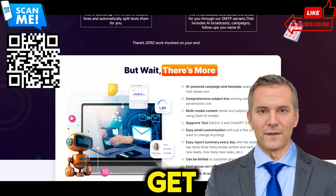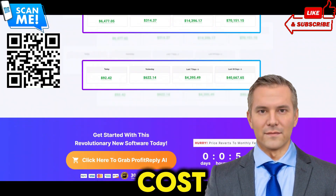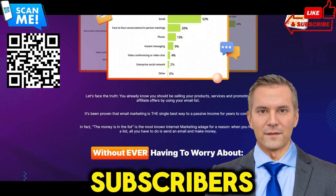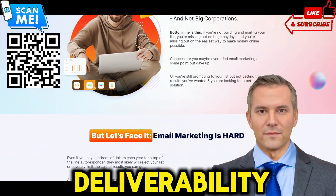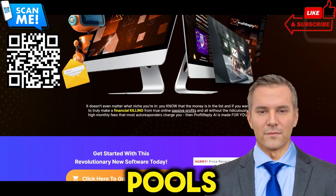With ProfitReplyAI, you get access to a state-of-the-art email marketing platform without any recurring costs. Are your emails ending up in spam folders or failing to reach your subscribers' inboxes altogether? ProfitReplyAI ensures optimal deliverability rates thanks to its built-in dedicated SMTP servers and IP pools.